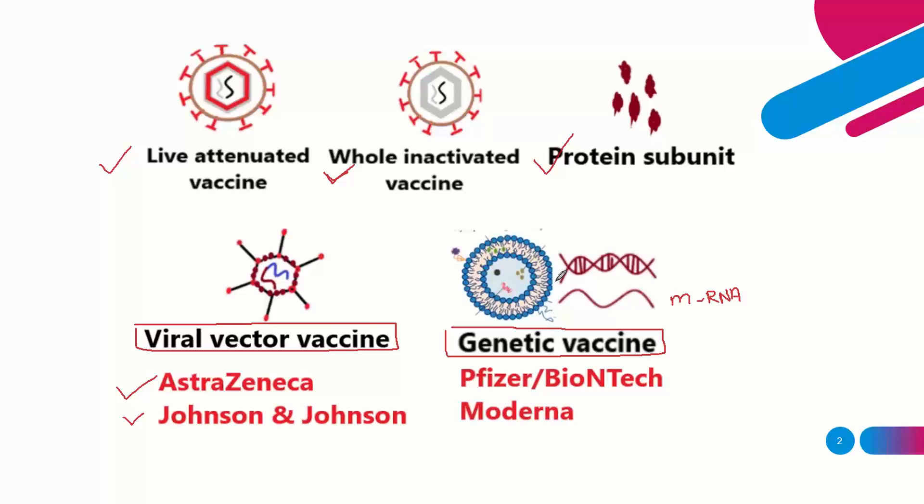The vaccine is given as an injection, goes into the cell, and activates the immune system — including immunogenic cells like white blood cells and T cells. Based on this mRNA technology, this was the first vaccine to be approved.